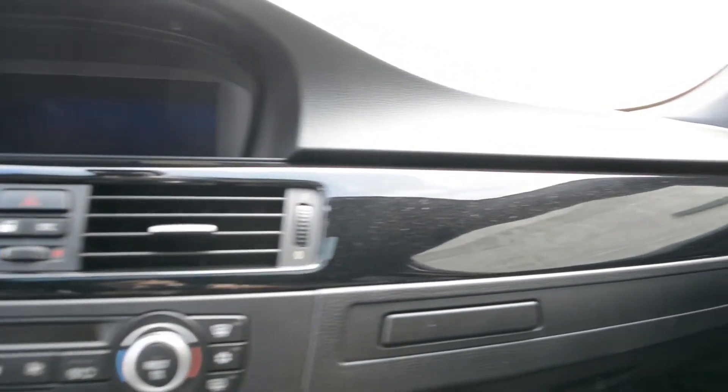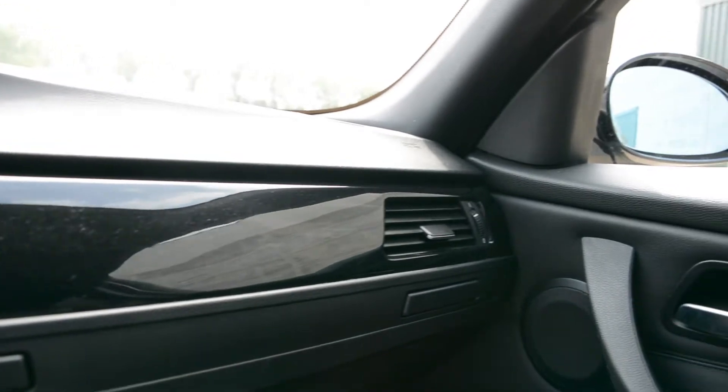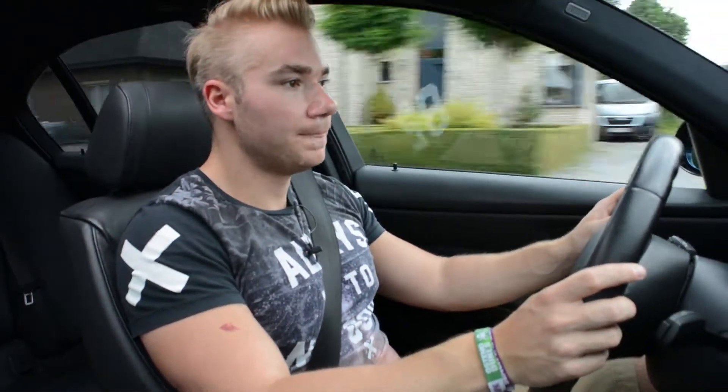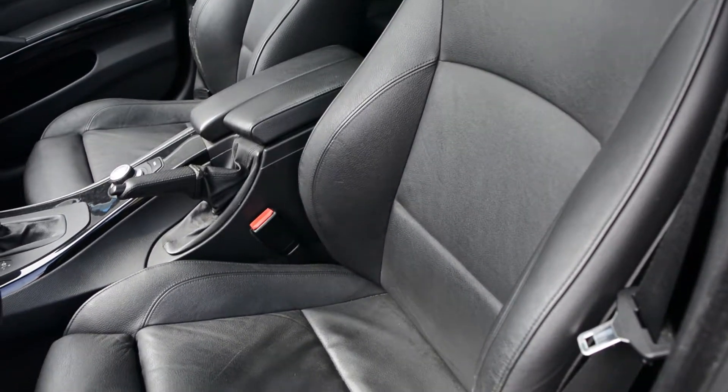Deze wagen is rijkelijk uitgerust met enkele opties. De buitenkleur is safir zwarte lak. Van binnen heeft hij piano houten inleg en hij heeft een M-pakket, wat de V-ring, de bodykit langs de buitenkant en ook een M-sportstuur inhoudt. De zetels zitten zeer comfortabel en zijn volledig bedekt met leer, wat de luxe van BMW weerspiegelt.